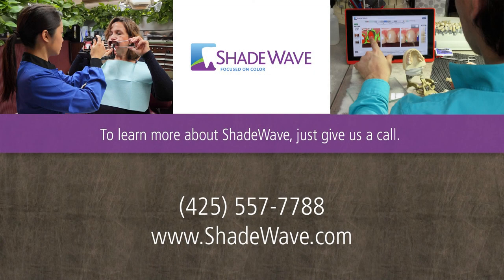If you would like to learn more about Shade Wave, just give us a call. Thank you.